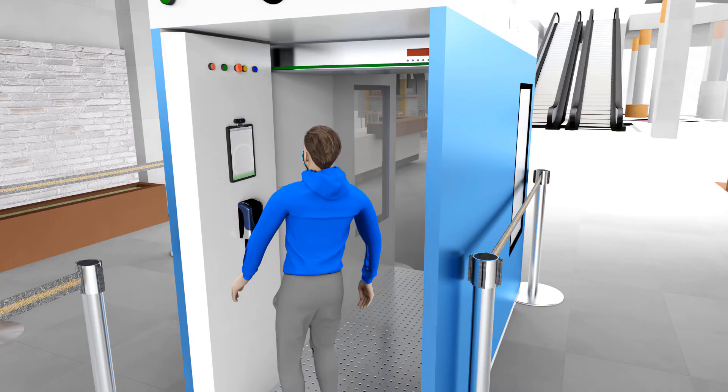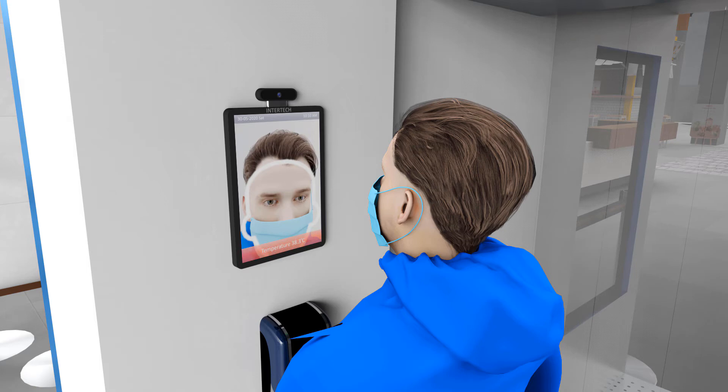The thermal scanner raises an alarm on high body temperature. High temperature: Admission Rejected.